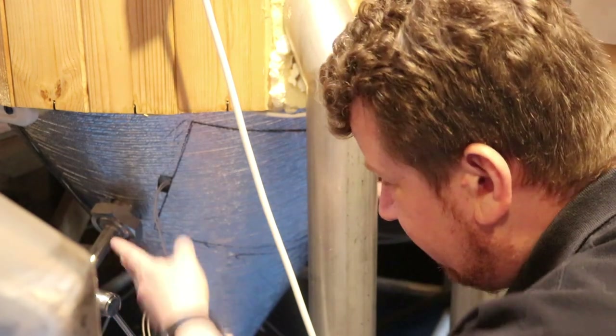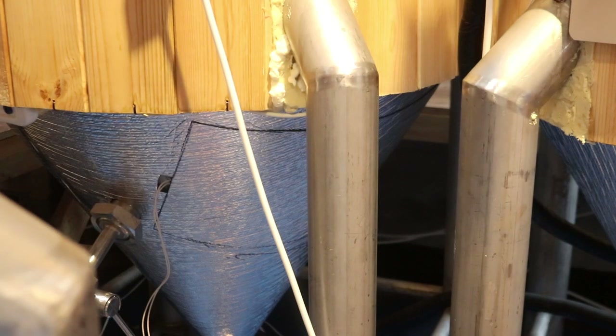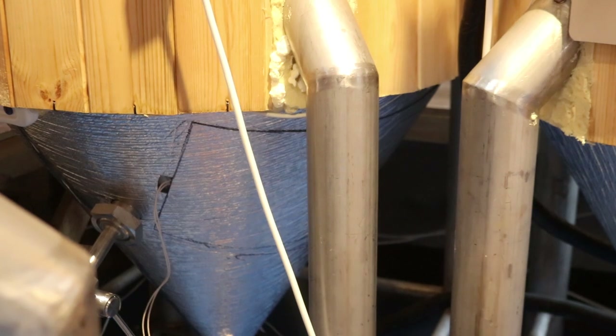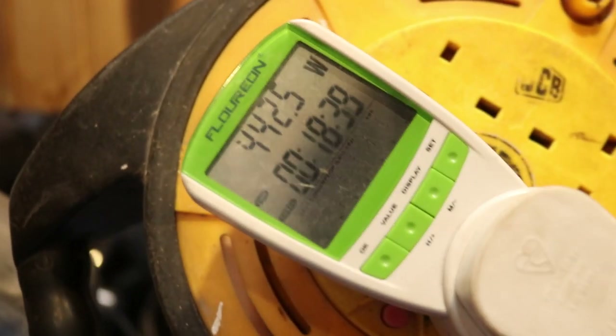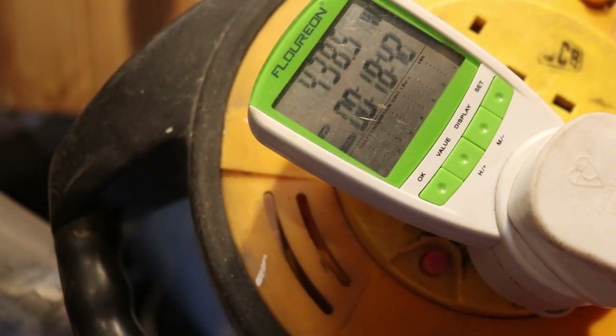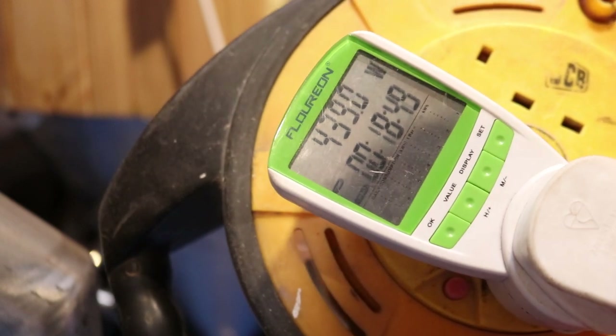So it's been on about 15 to 20 minutes. It's risen 0.2 of a degree — the tank's gone up to 17.2 from 16.9 to 17 when I started. I've also got in line a power meter, and we've been steady at about 440 watts, going up and down by about 10 watts. That's fluctuations due to the voltage more than anything else, I'd assume. So I'm keeping my eye on this.